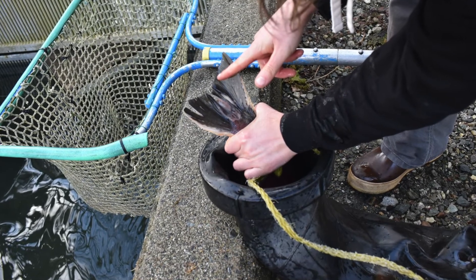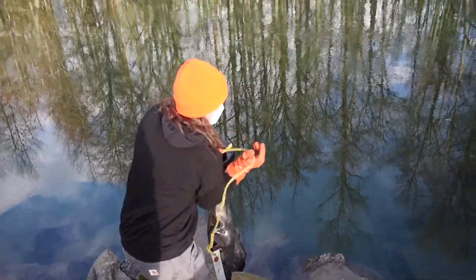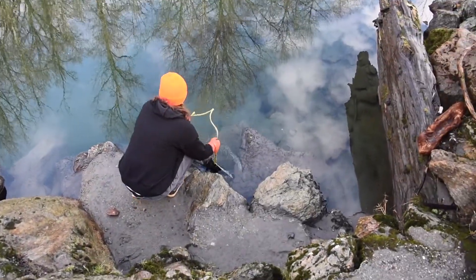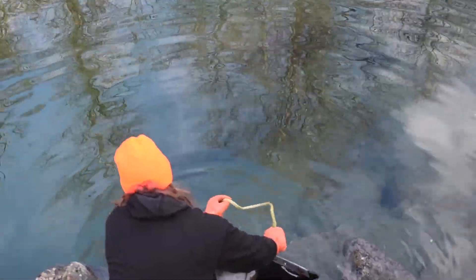Like Chinook, coho salmon are also endangered. However, they did have a very good run this year. Coho spawn in November, and Chinook spawn in the fall and spring.